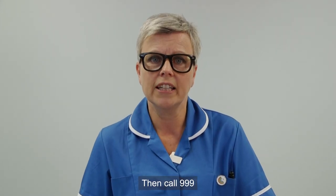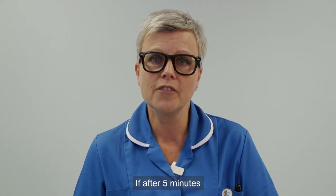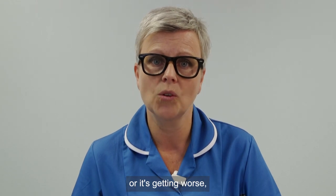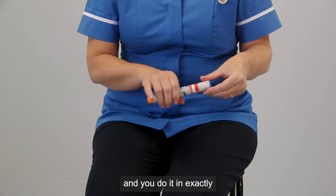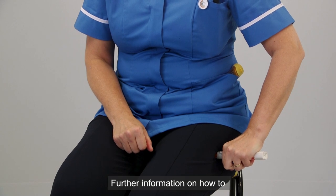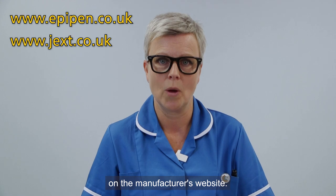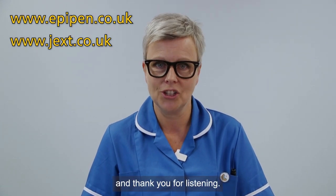You then call 999 and say 'child anaphylaxis'. If after five minutes your child's condition is not improving or it's getting worse, you give the second adrenaline auto-injector and you do it in exactly the same way but in a different leg. Further information on how to care for your adrenaline auto-injector can be found on the manufacturer's website. I hope this information has been useful and thank you for listening.